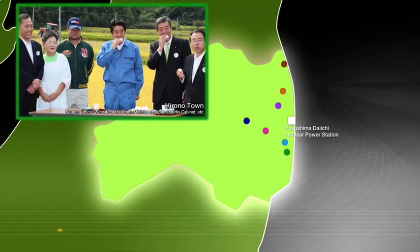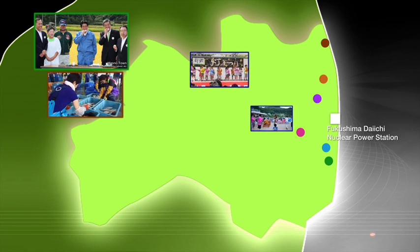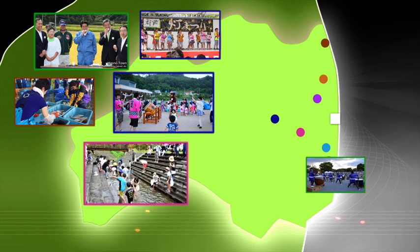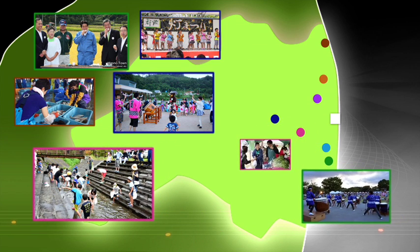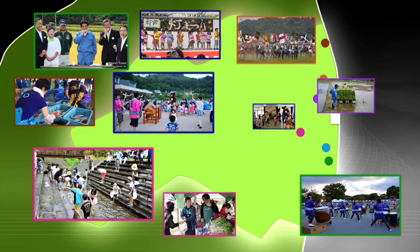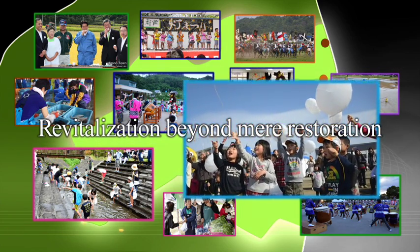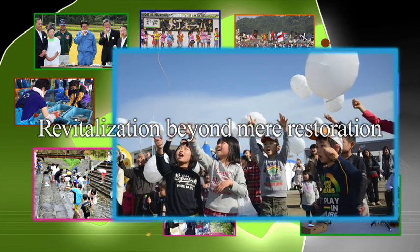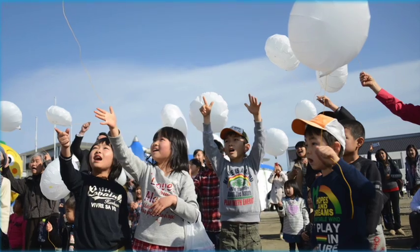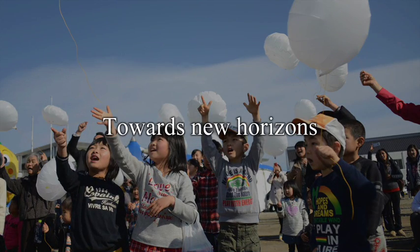Step by step, people are coming back to their hometowns along with the lifting of the evacuation orders. Residents are sharing their feelings and strengths to build even stronger bonds than before through the return of local festivals and community events. Revitalization beyond mere restoration will allow that strength to shape tomorrow. With this resolve, Fukushima will continue to progress in firm steps towards new horizons.